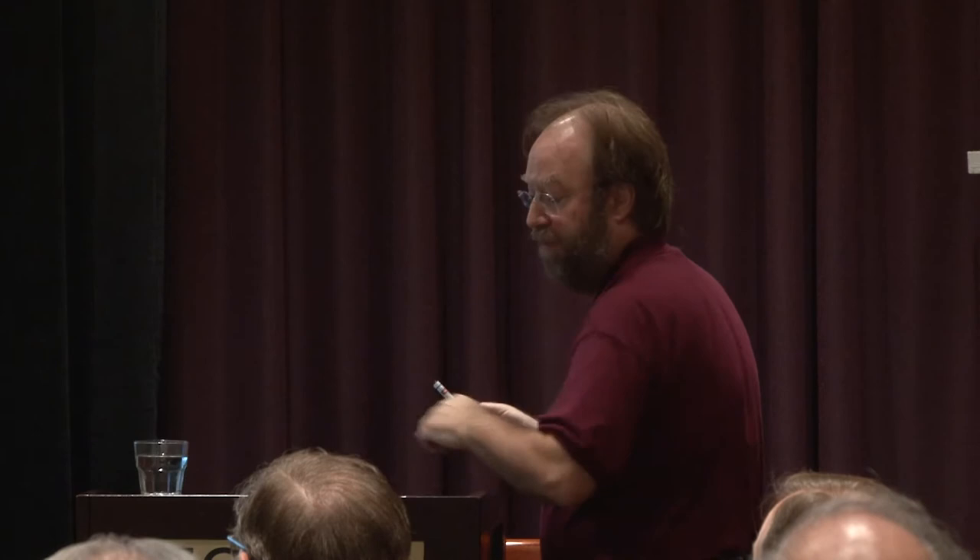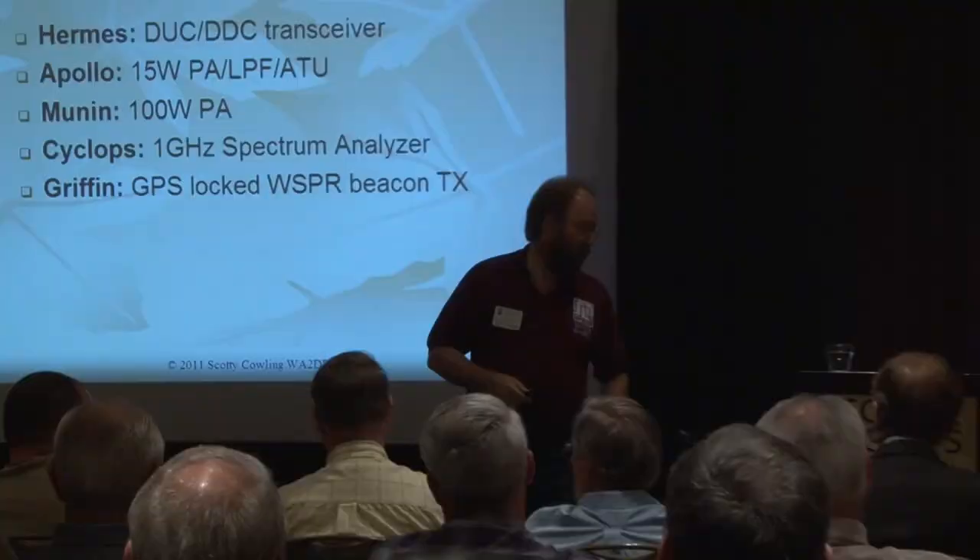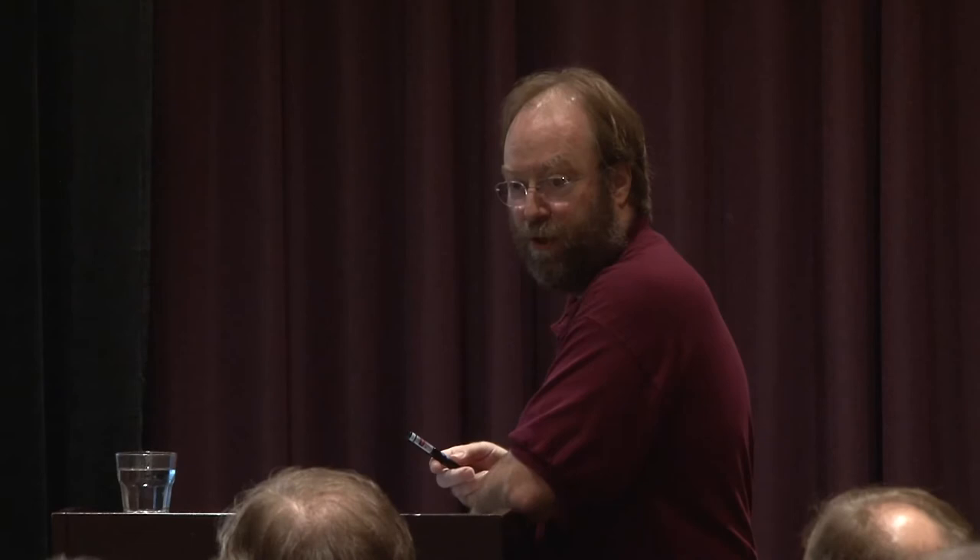It's an eight-layer board, 120 by 160 millimeters, fits into a chassis similar to Alex. With its matching companion the Apollo board — which is a 15-watt PA with low-pass filters and an ATU all on one board — it's not as comprehensive as the full Alex board set, obviously, but it has pretty much everything you need to build a complete radio out of a two-board set that fits in one Eurocard case.